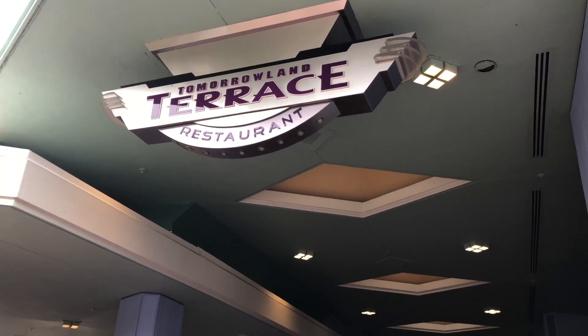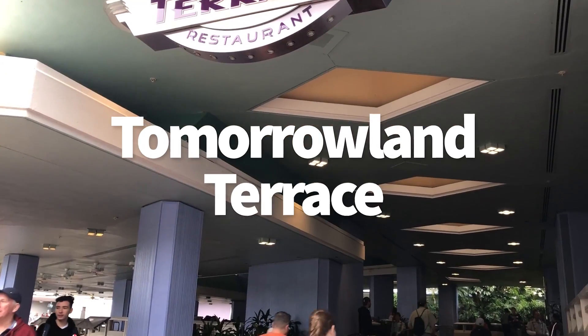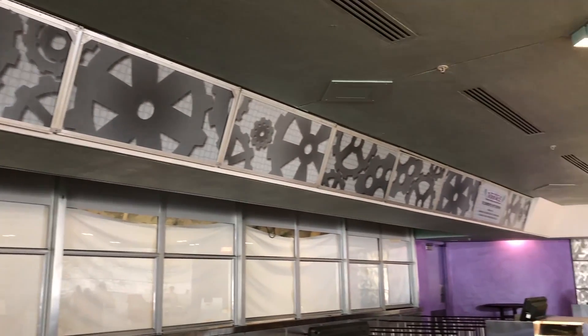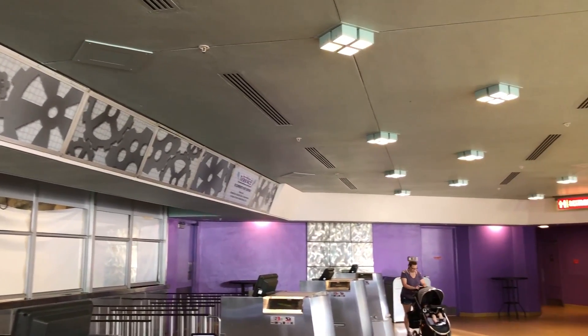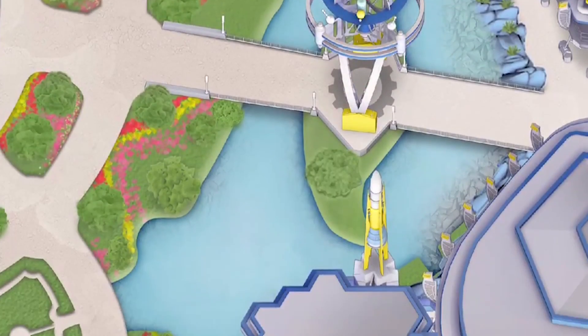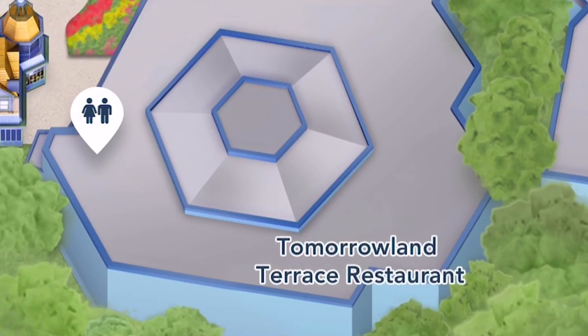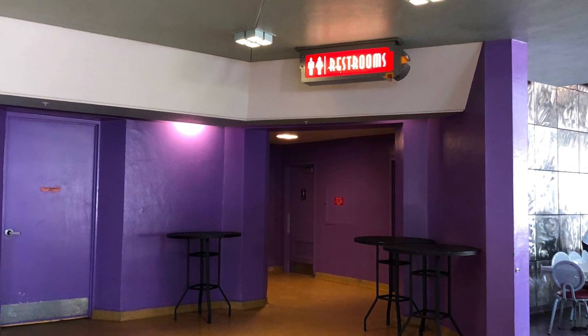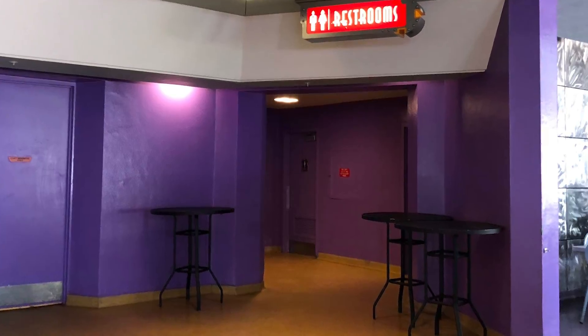The other not very often used restroom in Magic Kingdom is Tomorrowland Terrace. This is one of those counter service locations that's rarely open, so if it's not open, nobody's over there and nobody's using the restroom. Also because there's another restroom practically right next to it, near the Plaza Restaurant. So the Tomorrowland Terrace restrooms are rarely used because people don't need them and don't even know that they're there. If you go over to Tomorrowland Terrace, head all the way past the ordering counters and that's where those restrooms are.